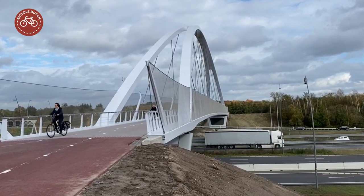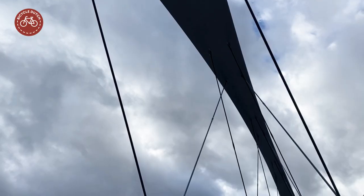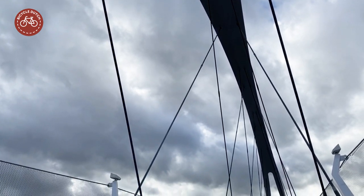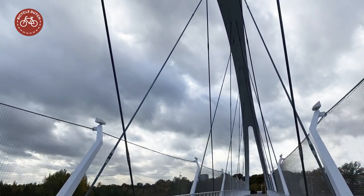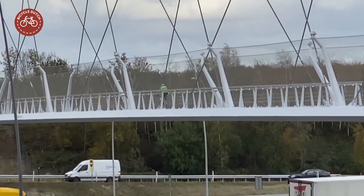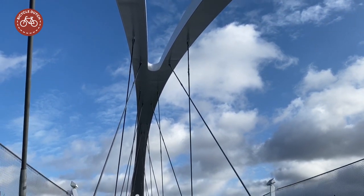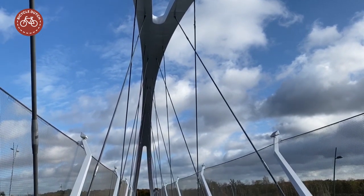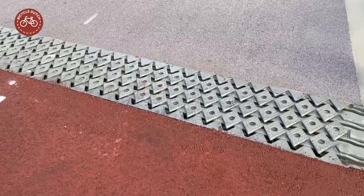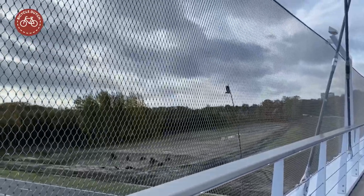The main span of this steel arch bridge is 130 meters long. The concrete deck and the arch are connected by fine steel cables, which look a bit like the spokes in a giant bicycle wheel. The arch is forked at either end. The details on the bridge are of a very high quality, such as the smooth expansion joints and the protective netting.